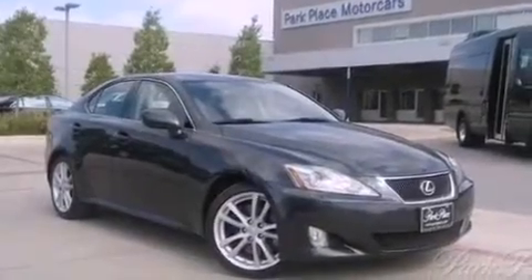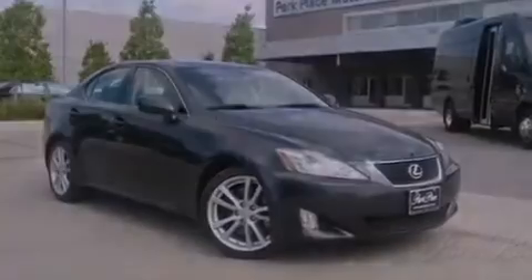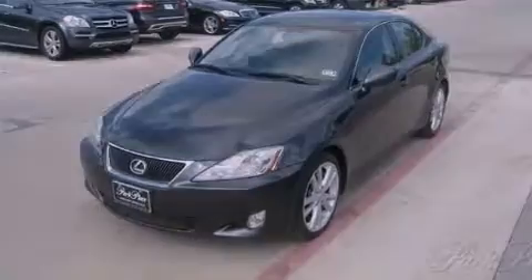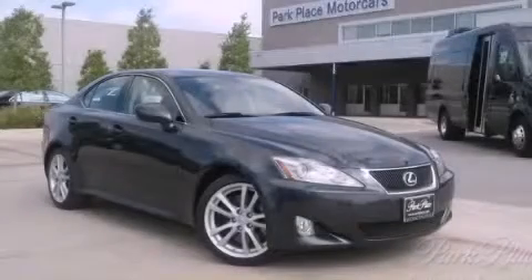With an EPA estimated rating of 28 miles per gallon on the highway, its fuel efficiency will save you time and money. This automobile won't last long at this price. Call and arrange a test drive now.